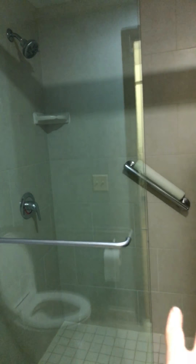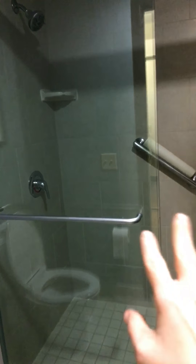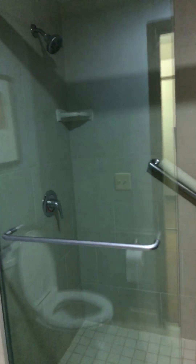This is the bathroom. I got a toilet and a shower. I was really sad because I didn't get a bathtub, so we got a shower instead. That's the bathroom.